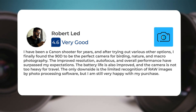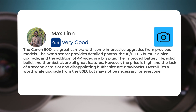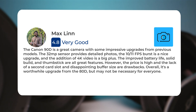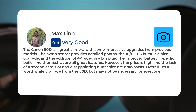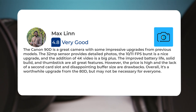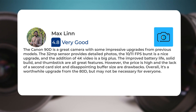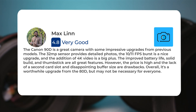The Canon 90D is a great camera with some impressive upgrades from previous models. The 32MP sensor provides detailed photos, the 10-11 FPS burst is a nice upgrade, and the addition of 4K video is a big plus. The improved battery life, solid build, and thumbstick are all great features. However, the price is high, and the lack of a second card slot and disappointing buffer size are drawbacks. Overall, it's a worthwhile upgrade from the 80D but may not be necessary for everyone.